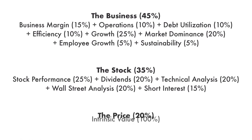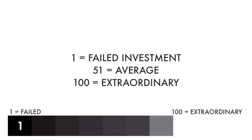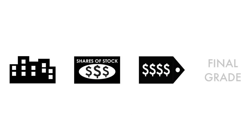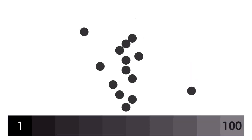Each factor and each metric are given different weight, together adding up to 100% of the overall analysis. Each factor and each metric are then given a grade from 1 to 100, with 1 being a failed investment and 100 being extraordinary. When everything is put together, a final grade will be given, also from 1 to 100. Most companies analyzed on this channel will hover around a grade of 50. Companies with a final grade of 81 or higher will be included in the Great Investments Playlist.